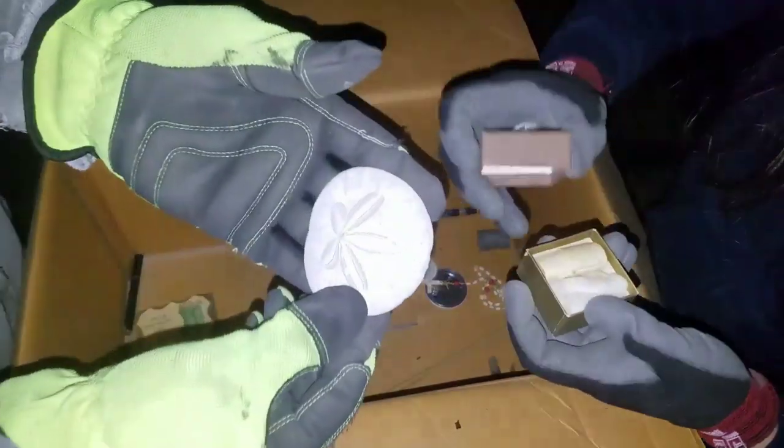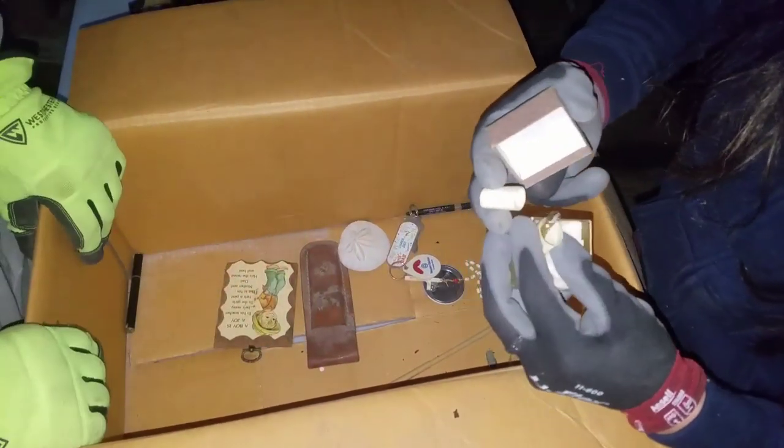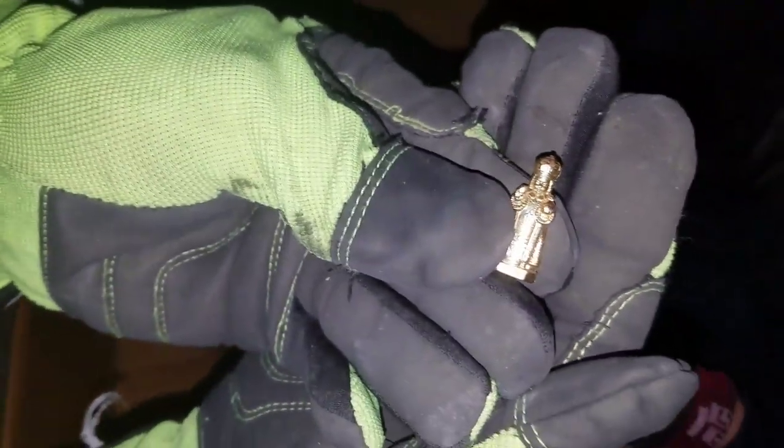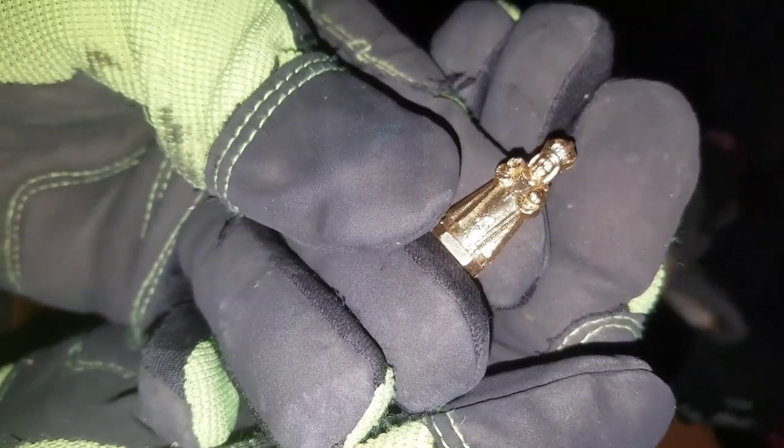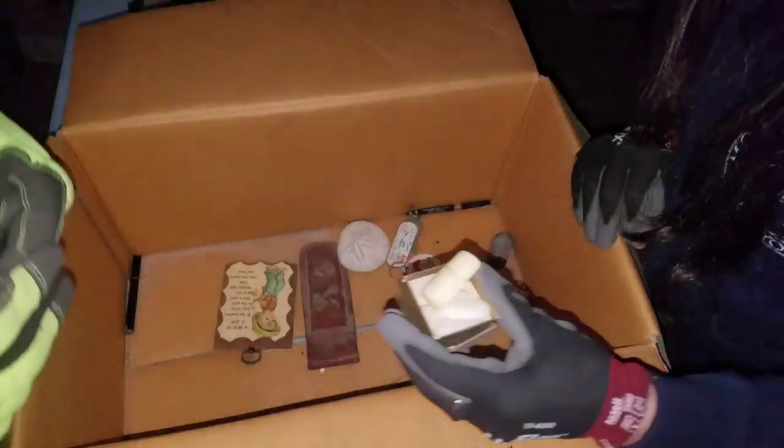This all looks like random stuff. Looks like a religious relic — looks like a golden idol. Golden idol right there, ladies and gentlemen.